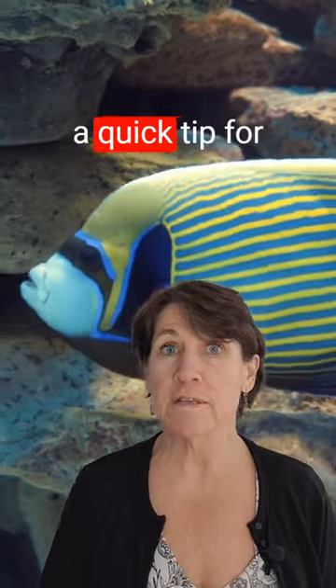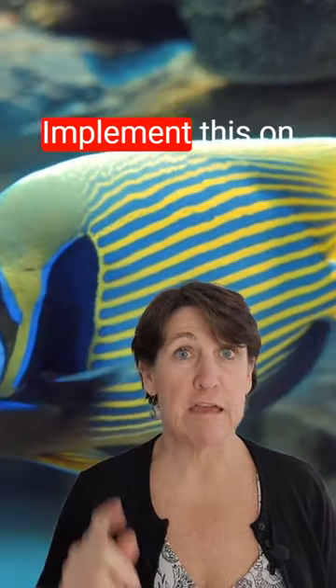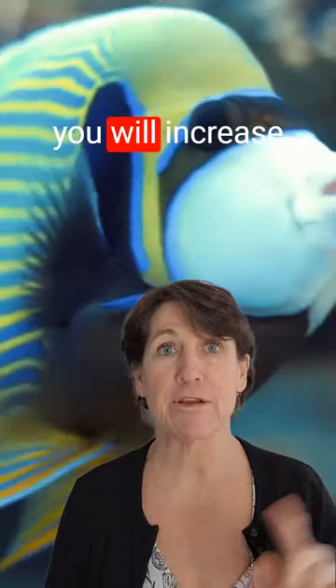Today I have a quick tip for you on how to improve your air consumption. Implement this on your next dive and you will increase your bottom time.